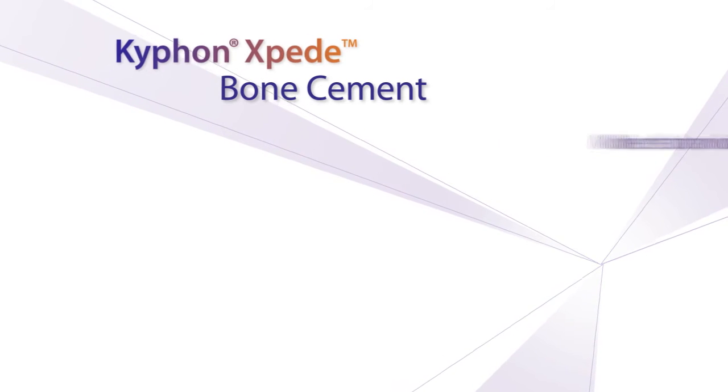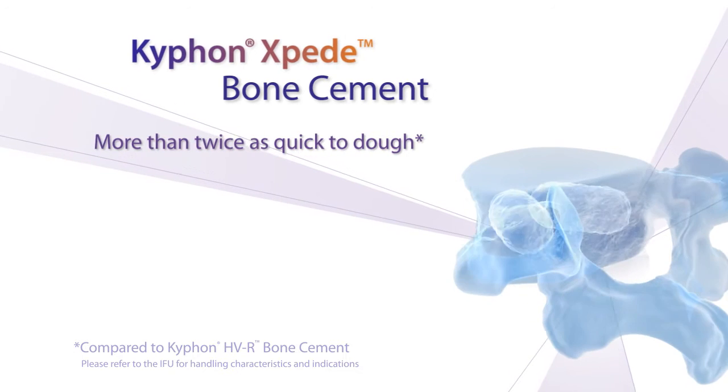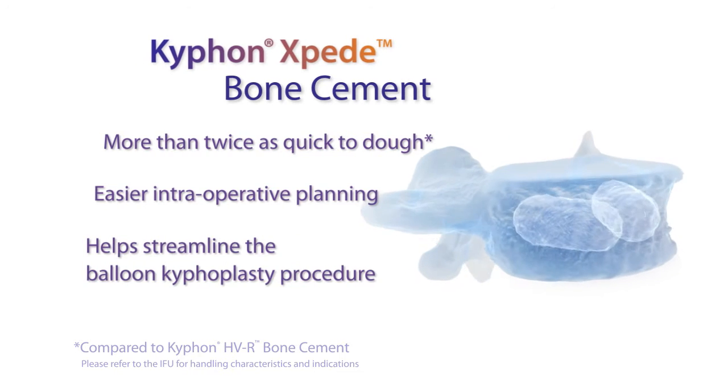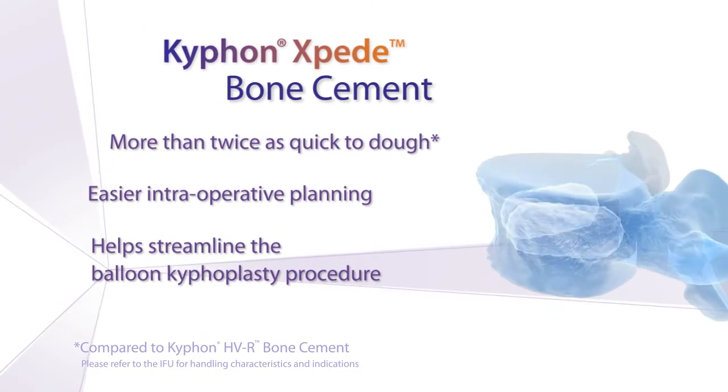X-Speed Bone Cement is more than twice as quick to dough than HVR Bone Cement, giving you the ability to help more patients faster. X-Speed Bone Cement helps streamline the Kyfon Balloon Kyfoplasty procedure.